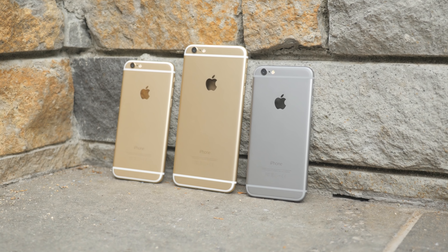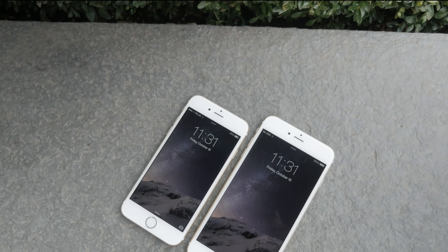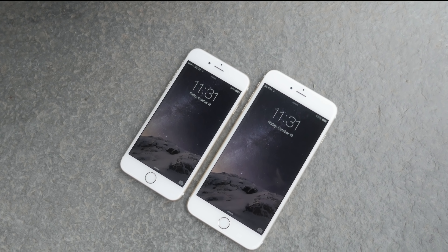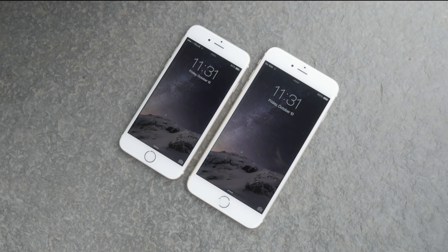Hey, what's up everyone, it's Justin here and welcome to the review of the iPhone 6 and 6 Plus. It is that time of year again and Apple has come up with their flagships for 2014 through to most of 2015, and it is without a doubt that they have answered many of the questions we have been asking over the past few months leading up to Apple's redesign of the iPhone.